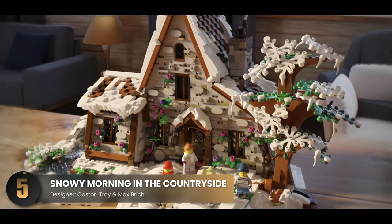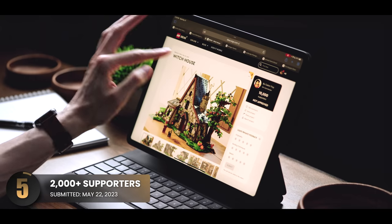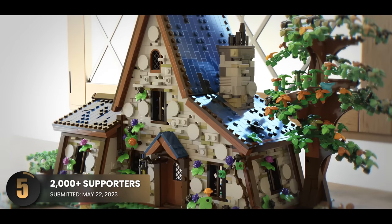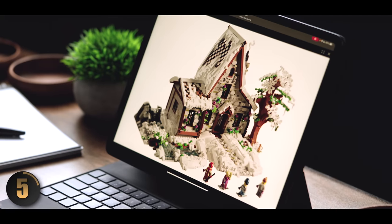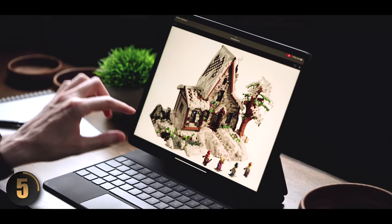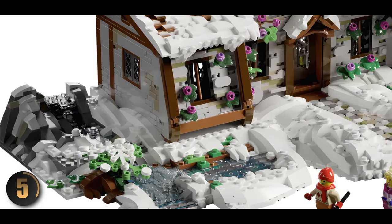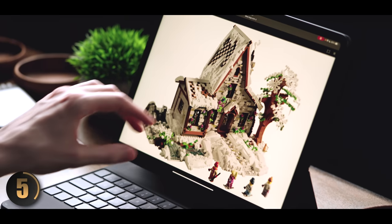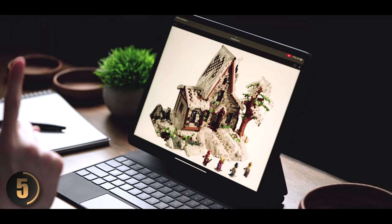Next up we have Snowy Morning in the Countryside. This set is actually a collaboration between two different LEGO Ideas designers who created a set last year called Witch House — this new one is a snowy follow-up. The three-dimensional snowy look, like heavily packed snow, was really hard to capture and this is very well done. I also love the frozen body of water next to the building — just a really neat technique. There are also little bits of greenery and flowers mixed in which really pop, and I love that they added color to the otherwise all-white snowy landscape.